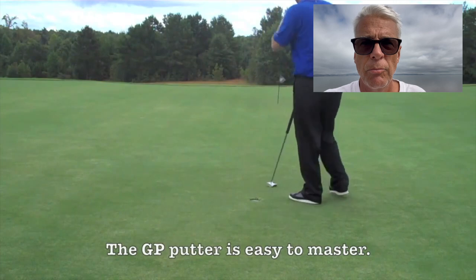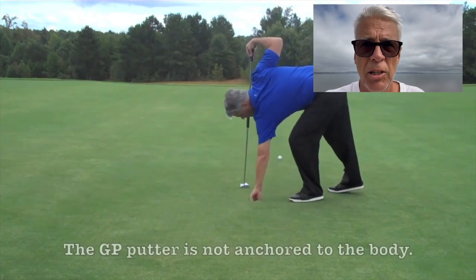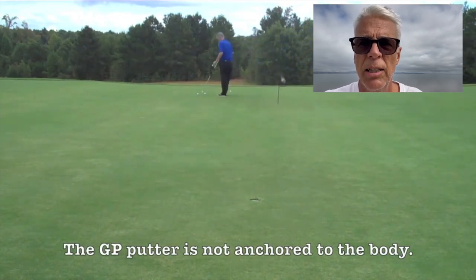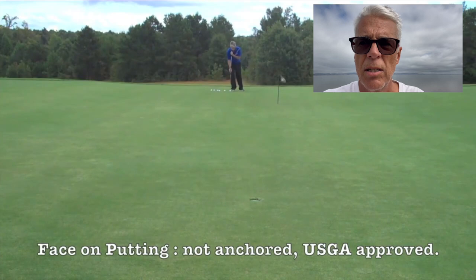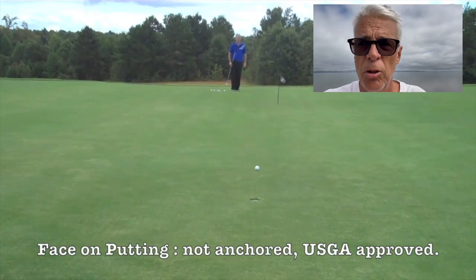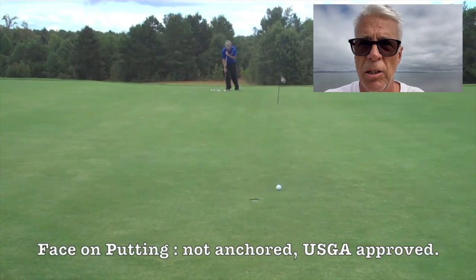With the GP putter, because of the face-on putting — the side-saddle putting stroke — when you putt, the shaft is straight up and down. That means when you take back the putter, it is always on your target line. We never open and close the putter head. And on the follow-through, the putter keeps going straight on your target line.